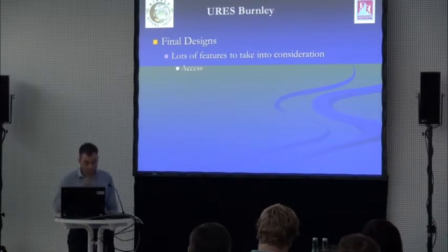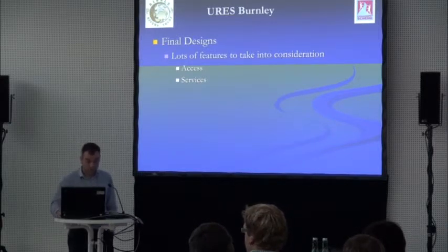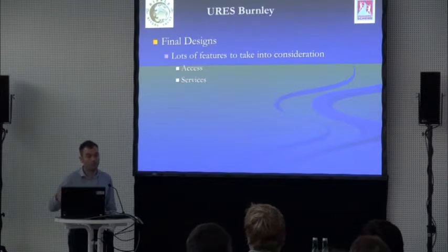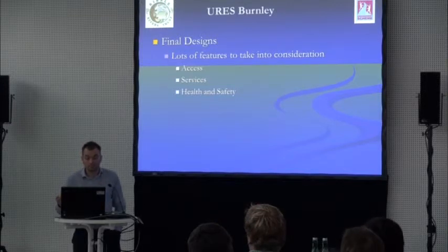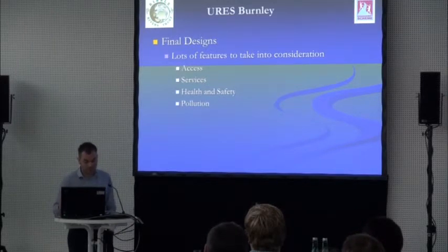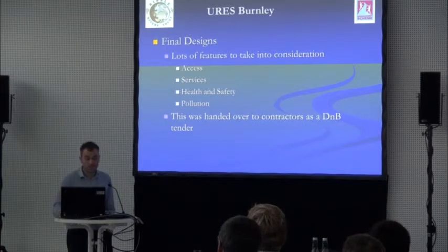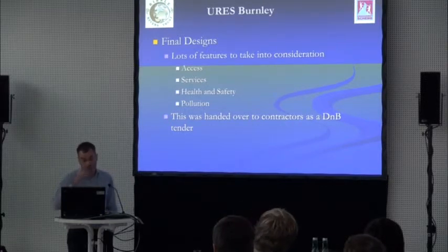Services were a major issue — it's like a service highway underneath the river and the bed lining. There are pipes everywhere, which only came to light as they started digging, meaning last-minute changes to the design. Health and safety was also an issue in this very flashy catchment where water levels change very quickly — they had to ensure adequate flood warning when working on site. There were lots of pollution concerns — not only what was existing, but what could be generated and transported downstream during construction.